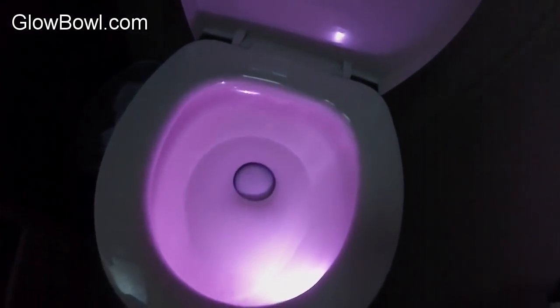But what does it do? It lights up the toilet. So at night when you walk in, you don't have to have these big lights on and get blinded in your RV. You just kind of walk in, come up to the toilet and you can pick your color.